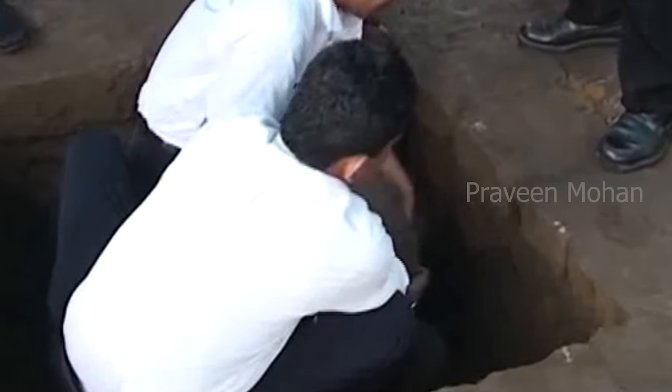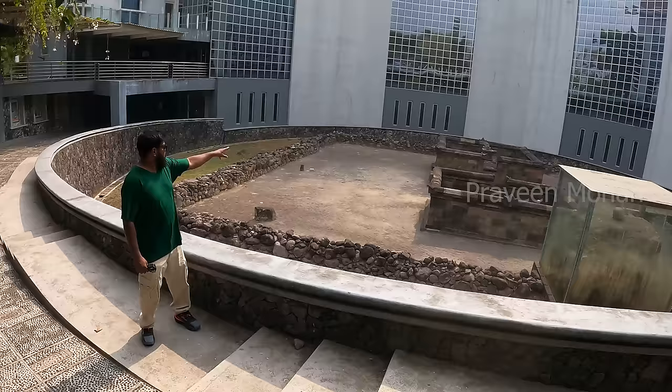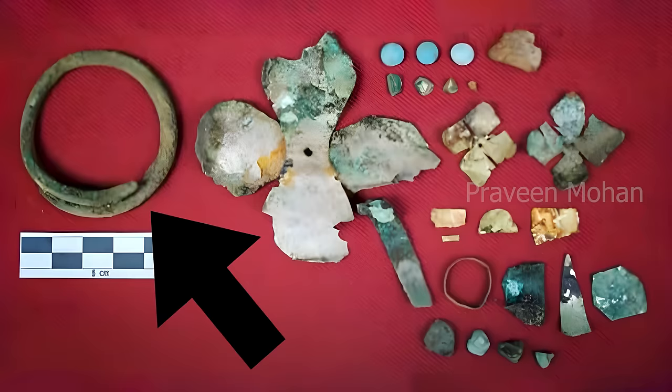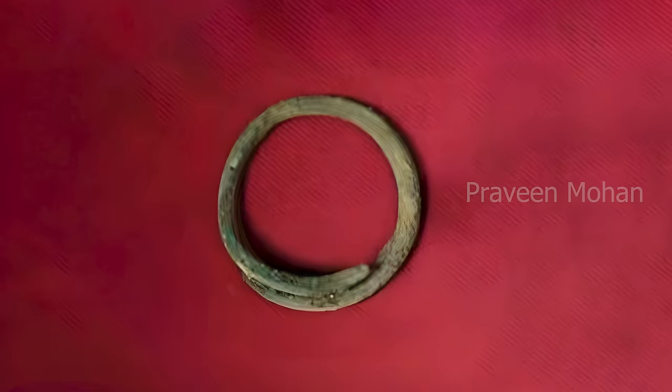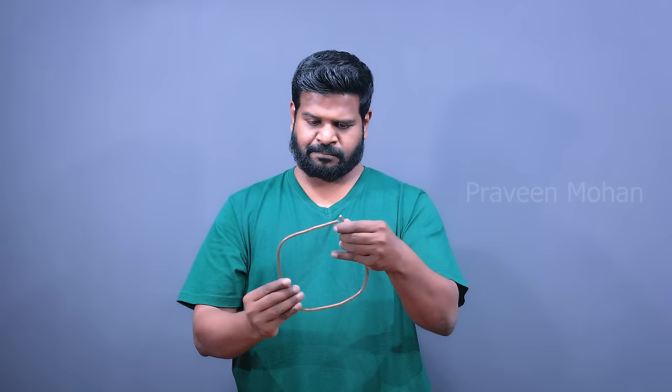Archaeologists found an ancient wire in the Candi Kimpulan Temple in Indonesia. This is the actual picture of that high-quality copper alloy wire found during the excavation. Initially they thought it was an ornamental ring, but upon closer examination they were shell-shocked, because it was not a ring — it was a wire just like the electrical wires we use today.